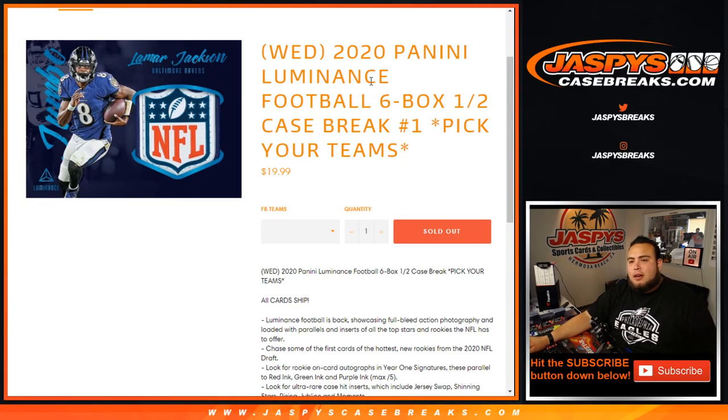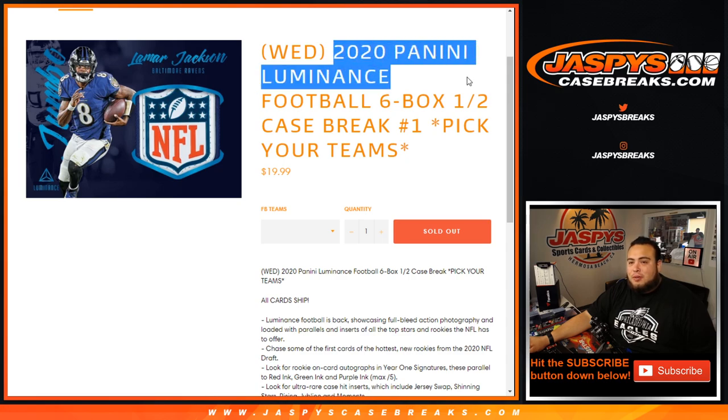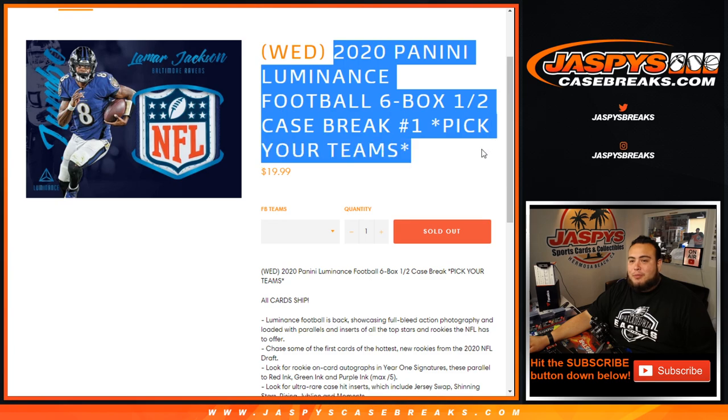What's up everybody, Jaycee here with JaspiesCaseBreaks.com. It's a new release day — happy new release day, happy Wednesday July 15th, Tax Day. 2020 Panini Luminance Football, six box half case break.